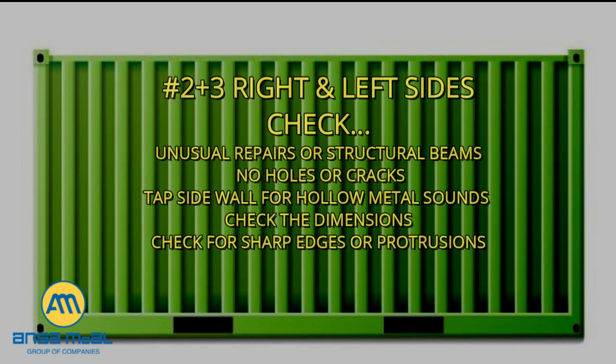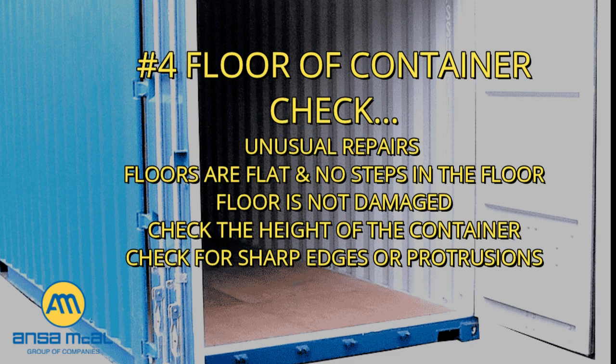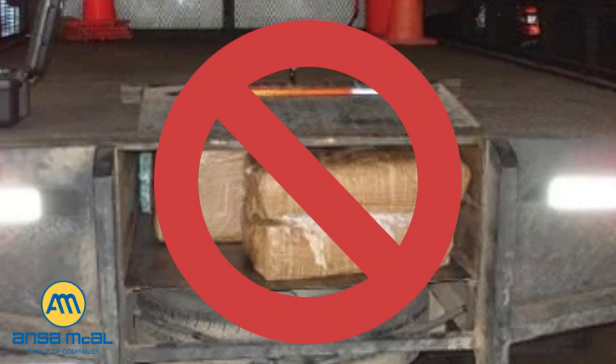Two and three, right and left sides: check for unusual repairs or structural beams, check that there are no holes or cracks in the walls, check that repairs on the inside of the container are visible on the outside — repairs visible only on the inside could indicate a hidden compartment. Use a tool to tap the side walls and check for hollow metal sound. Check that there are no sharp edges or protrusions that could damage the cargo. Four, the floor of the container: check for unusual repairs, check that the floors are flat with no steps, check that the floor is not damaged and has no protrusions such as nails. Check that the height of the container is correct — if the height is less than expected, this could indicate a hidden compartment.